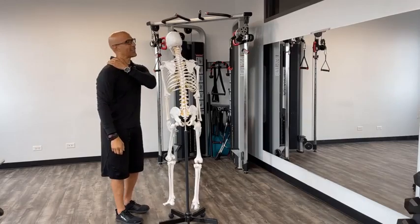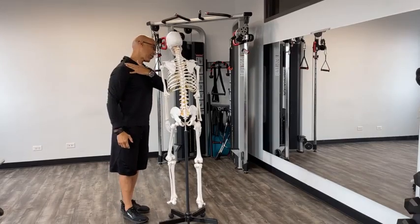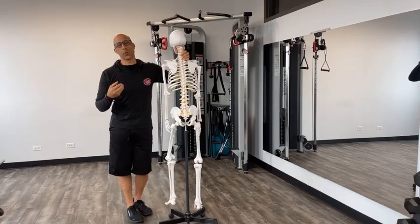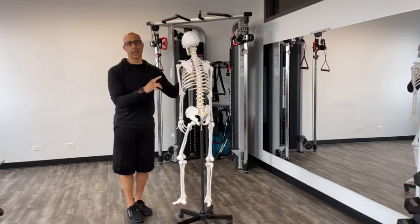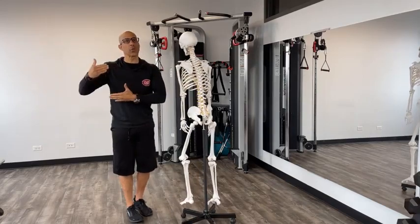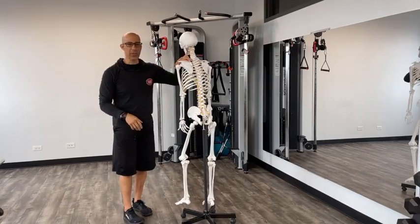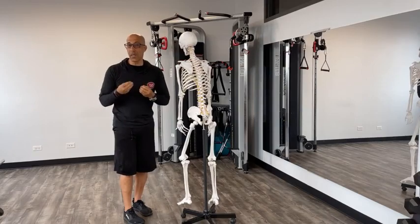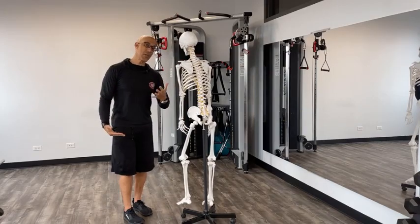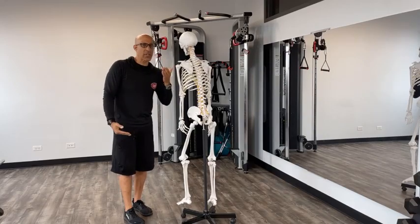That's why a lot of your clients will complain about that chronic trigger point and neck knot — they're always trying to stretch it. One of the most common strategies we teach is that sometimes you have to stop doing the things that are aggravating or contributing to the issue. Overstretching the levator scapula, even though it may feel good temporarily, will actually contribute to greater levator scapula issues.